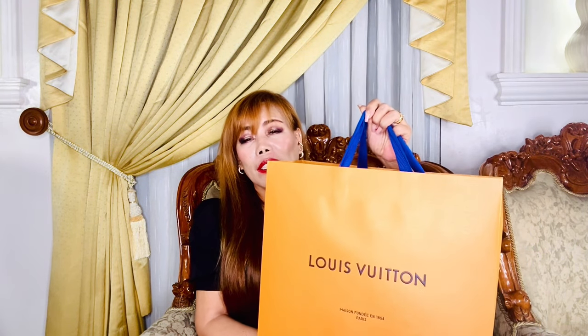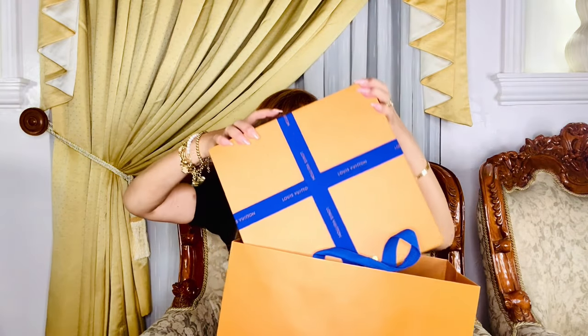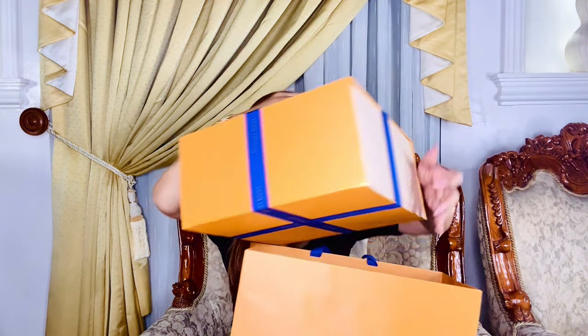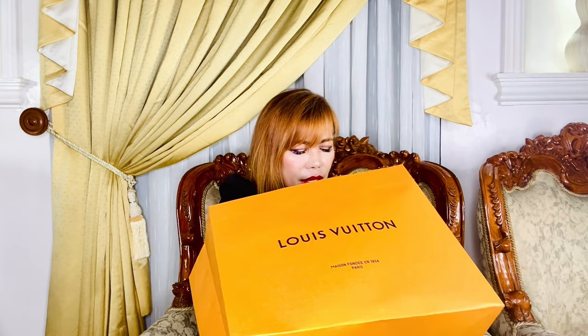Now without further ado, here is my unboxing of the most expensive Louis Vuitton bag in my collection. My SA said that the packaging is different or special compared to their regular bags. It's heavy!